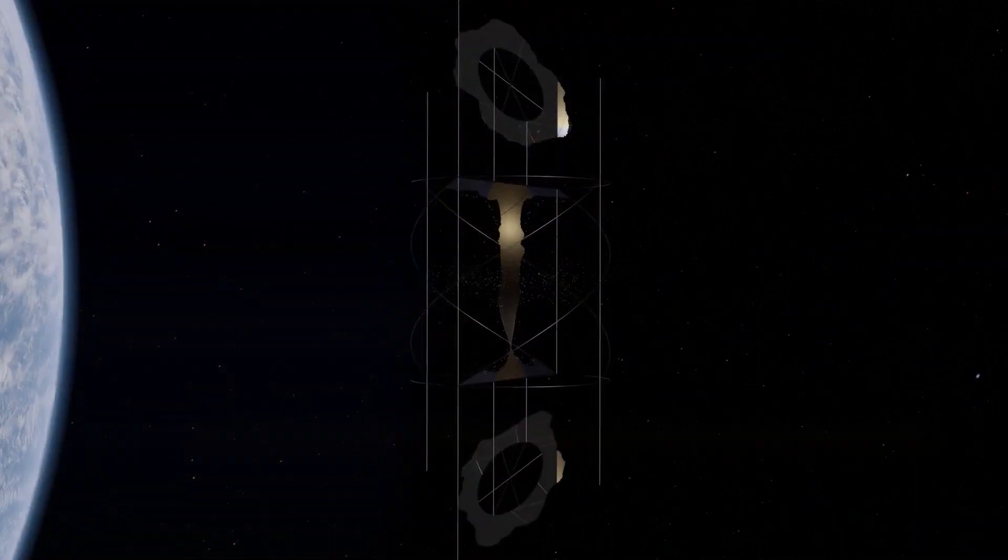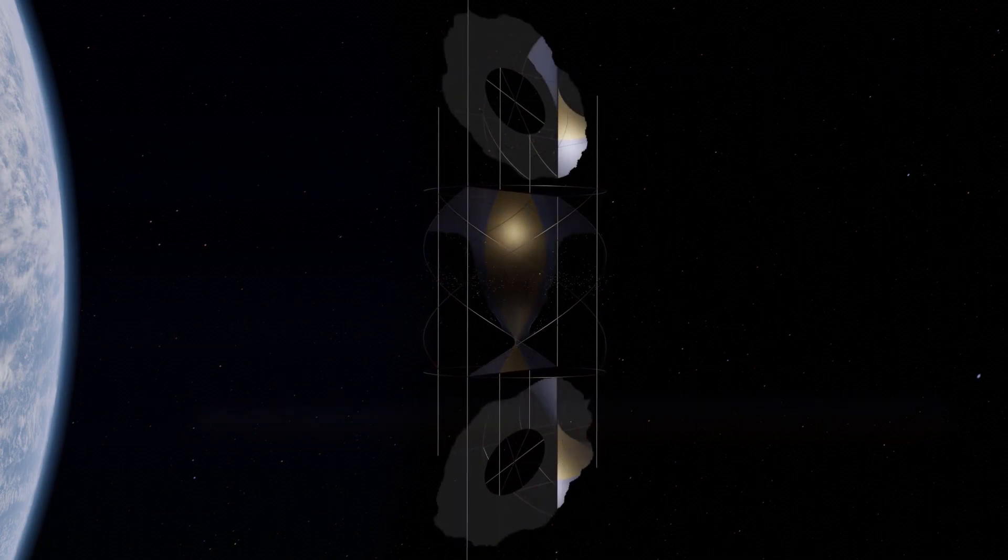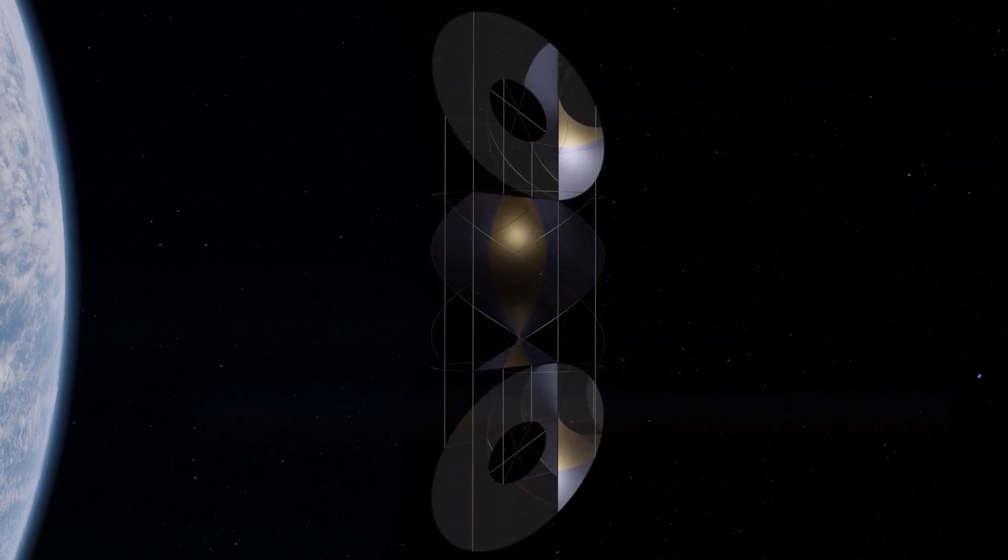Once finished, the satellites start their job of beaming down energy round the clock, and the robots are ready to build the next one.